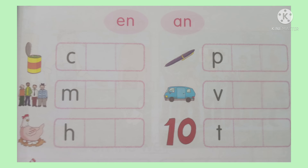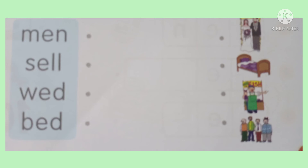On page 35, the upper part: complete the words with EN and AN. On the bottom part: color the pictures that rhyme with WELL. The pictures are BELL and YELL.